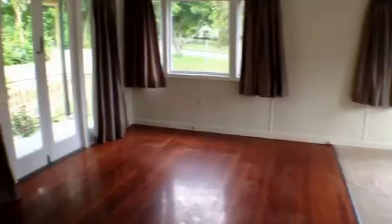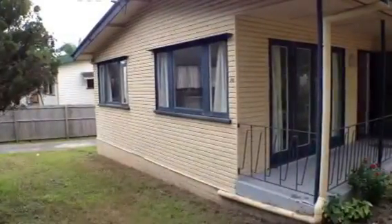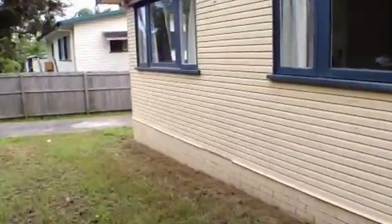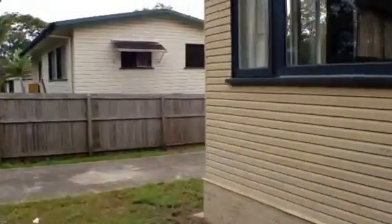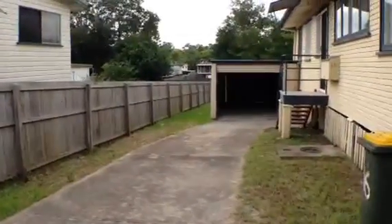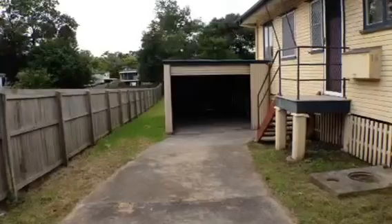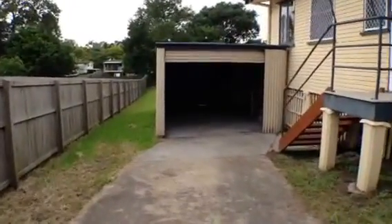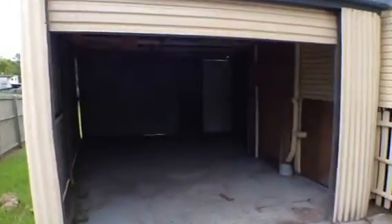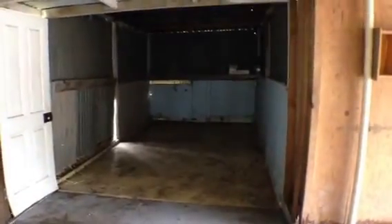That's our interior walk through. Come with me and I'll show you around the outside. We're back outside at the front of the property. Going across the front of the house we'll go to the driveway. The driveway goes down to the garage. It is a single garage but there is additional space behind the house, like an L shape. So there is plenty of storage space if you have extra belongings.